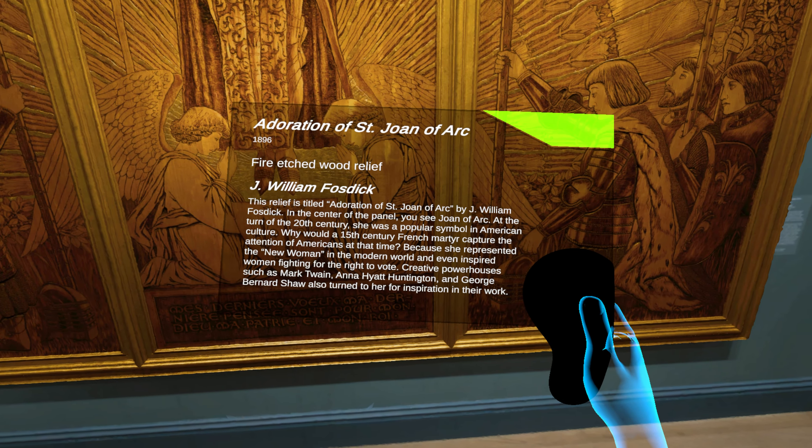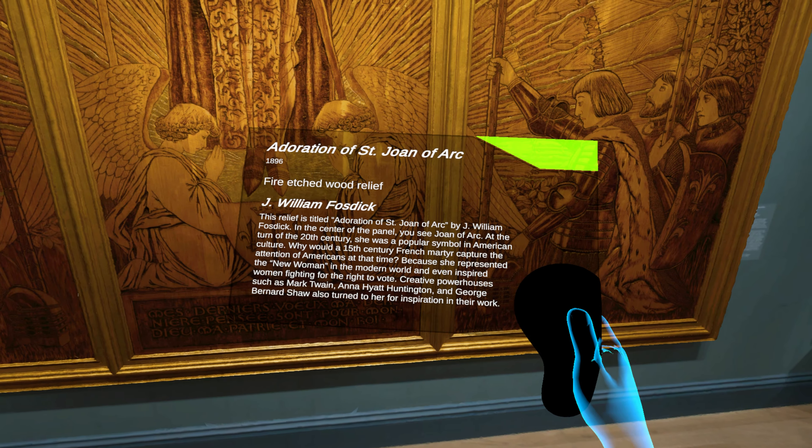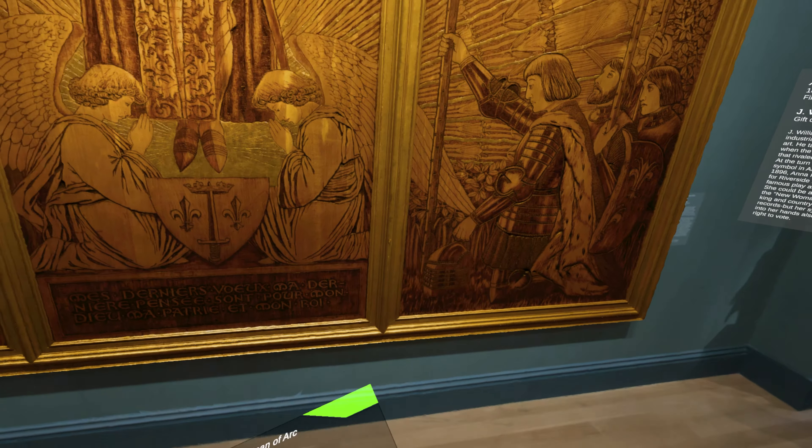Creative powerhouses such as Mark Twain, Anna Hyatt Huntington, and George Bernard Shaw also turned to Joan of Arc for inspiration in their work.